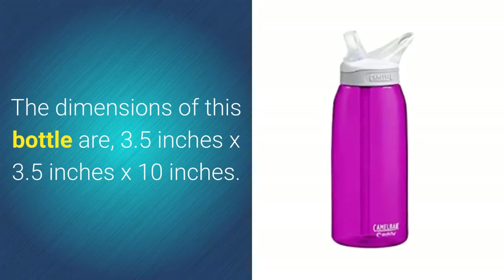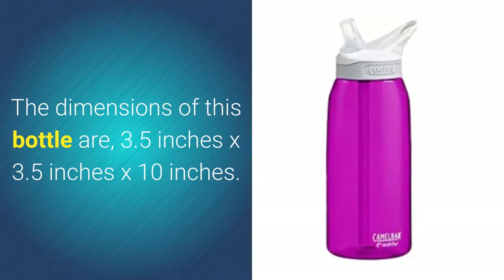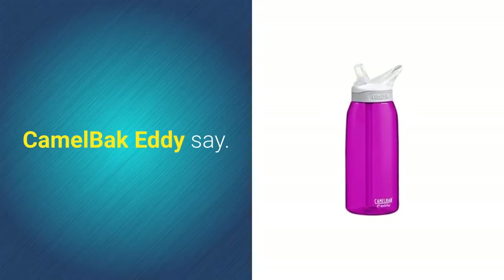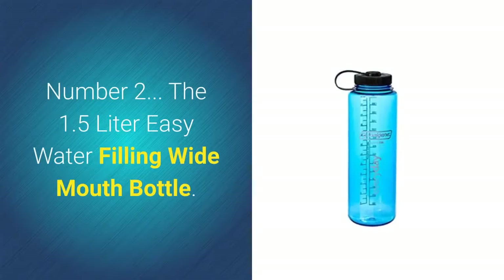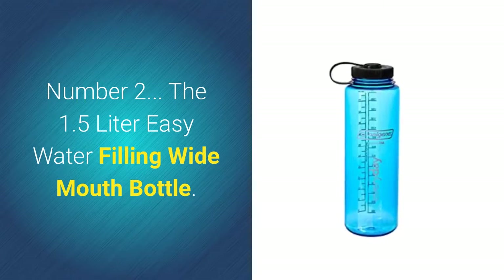The dimensions of this bottle are 3.5 inches by 3.5 inches by 10 inches. CamelBak say: if we build it, we'll back it — with their lifetime guarantee. Number two: the 1.5 liter easy water filling wide mouth bottle.